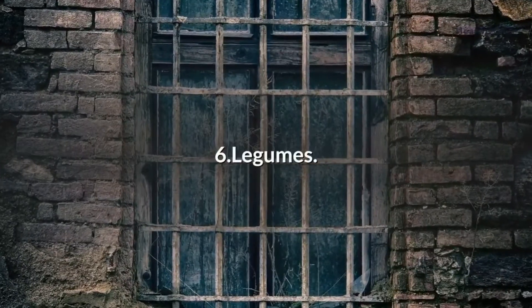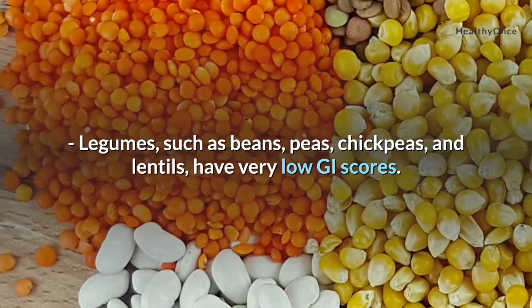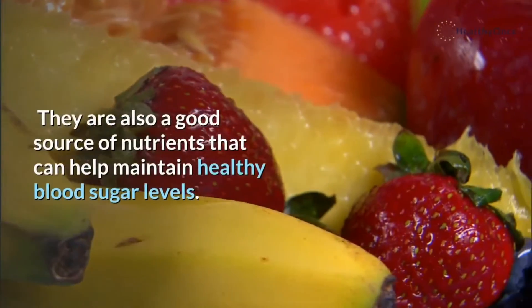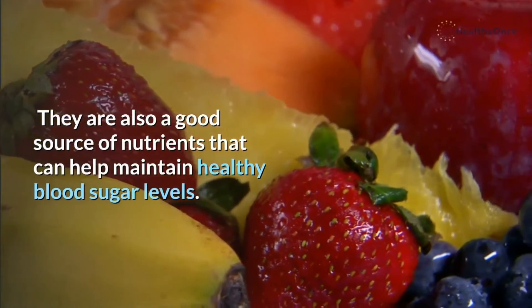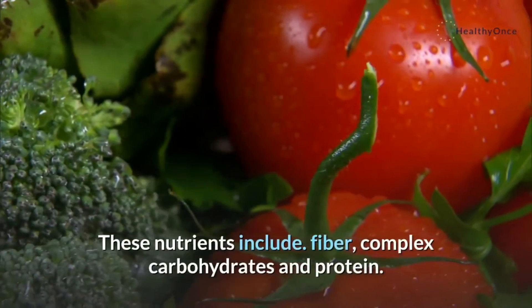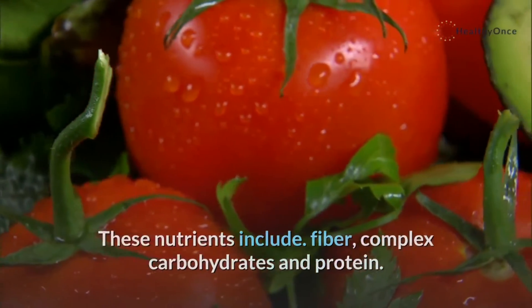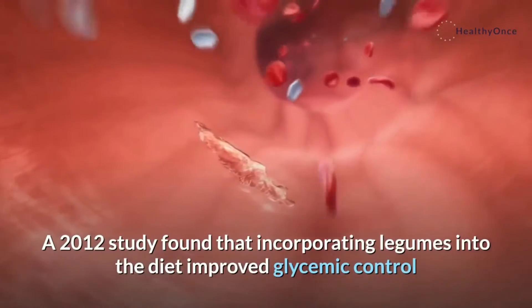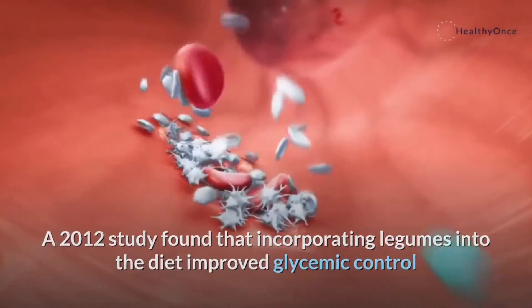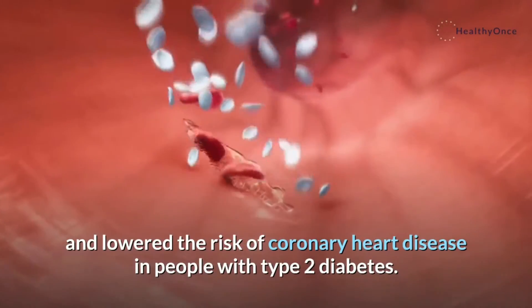6. Legumes, such as beans, peas, chickpeas, and lentils, have very low GI scores. They are also a good source of nutrients that can help maintain healthy blood sugar levels. These nutrients include fiber, complex carbohydrates, and protein. A 2012 study found that incorporating legumes into the diet improved glycemic control and lowered the risk of coronary heart disease in people with type 2 diabetes.